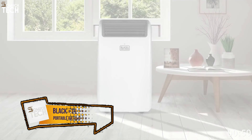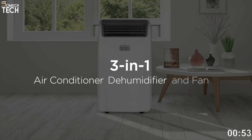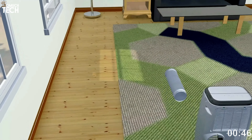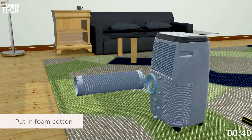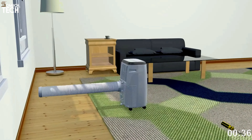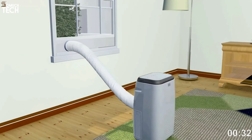Number 2: Black+Decker Portable Air Conditioner. The Black+Decker Portable Air Conditioner is the most affordable item on this list, costing less than $325. With its 6,000 BTU SACC rating, this portable air conditioner is capable of cooling rooms as large as 450 square feet. This model's 3 fan speeds, silent sleep mode, and 24-hour timer are some of its most notable cooling features.